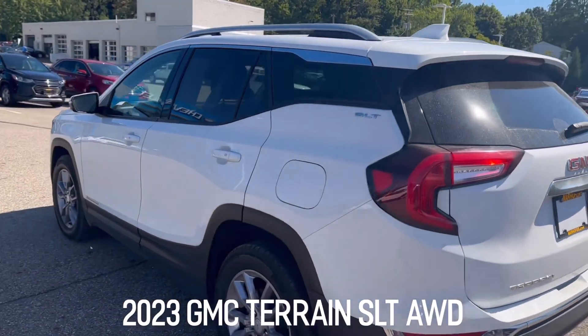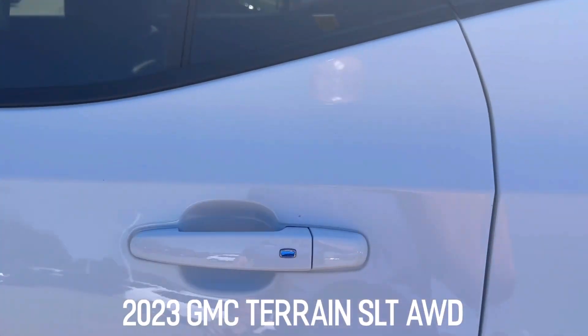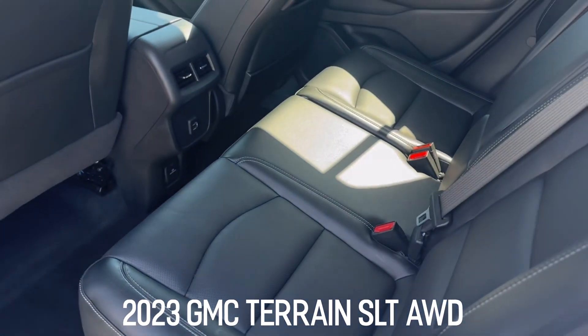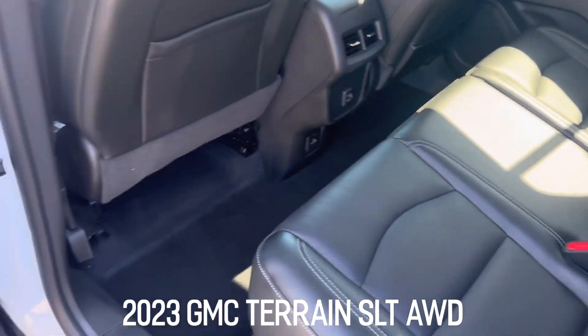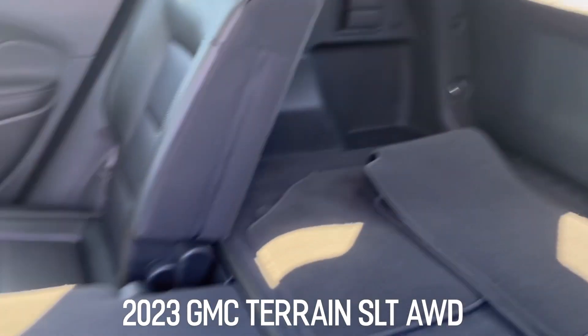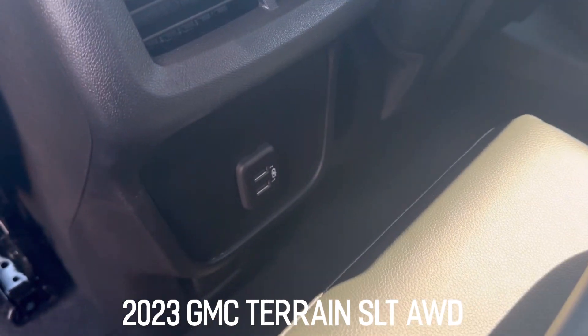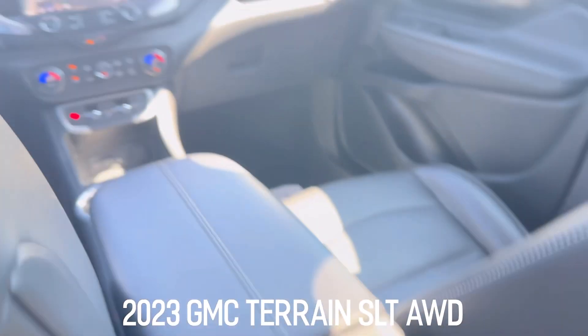You have remote start on the steering wheel. It's super sunny out today, hopefully you can still see the video. Super clean vehicle — it was a previous rental. The seats fold down flat in a 60/40 split, and you've got power outlets for cell phones and USB chargers.